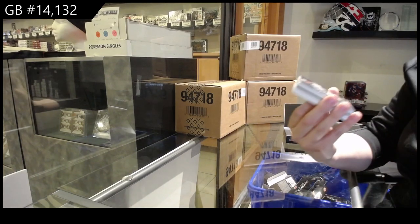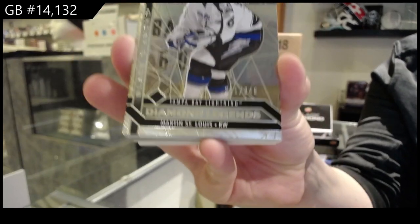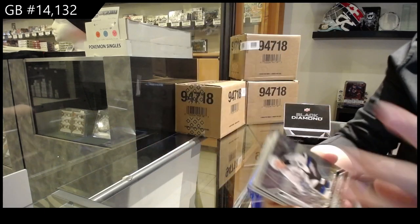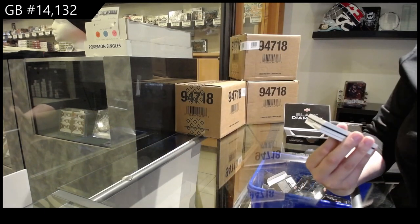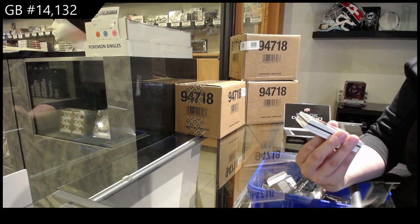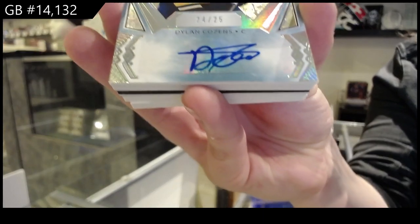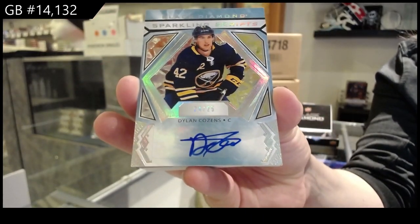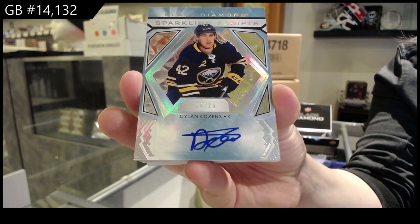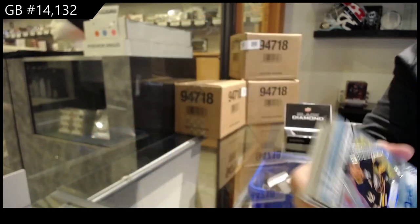We've got number to 149 Diamond Legends for the Tampa Bay Lightning, Martin St. Louis. We've got a Sparkling Scripts blue auto number to 25 for the Buffalo Sabres, Dylan Cousins.